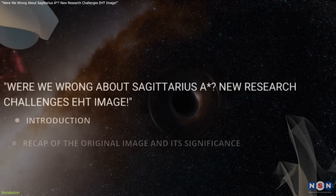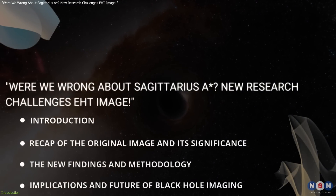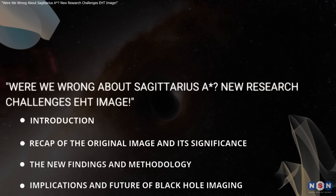In this video, we'll explore these new findings, why they matter, and what they mean for future black hole research.